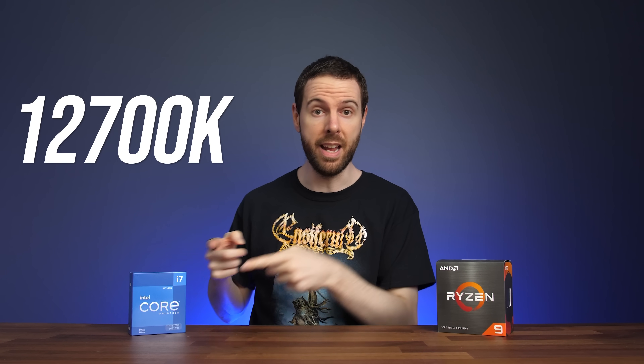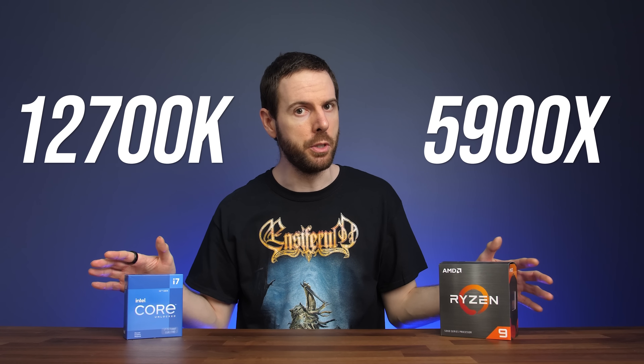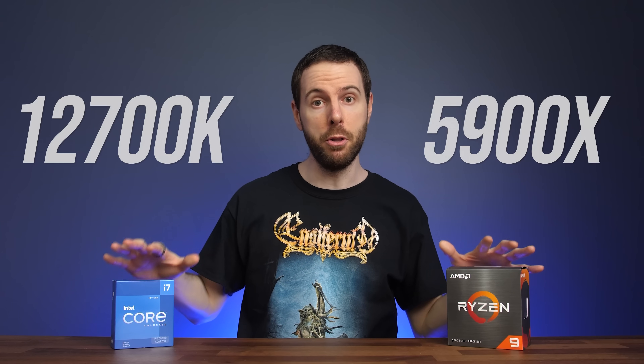Intel's Core i7-12700K and AMD's Ryzen 9 5900X are both 12 core CPUs, but which is best? I've compared both processors in games and applications to show you all of the differences.